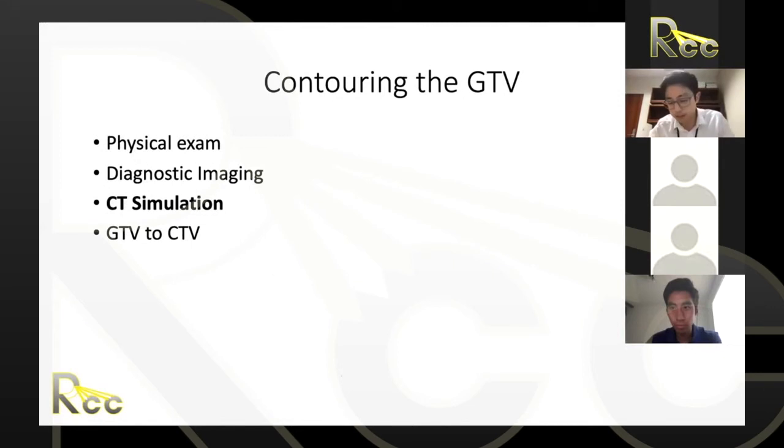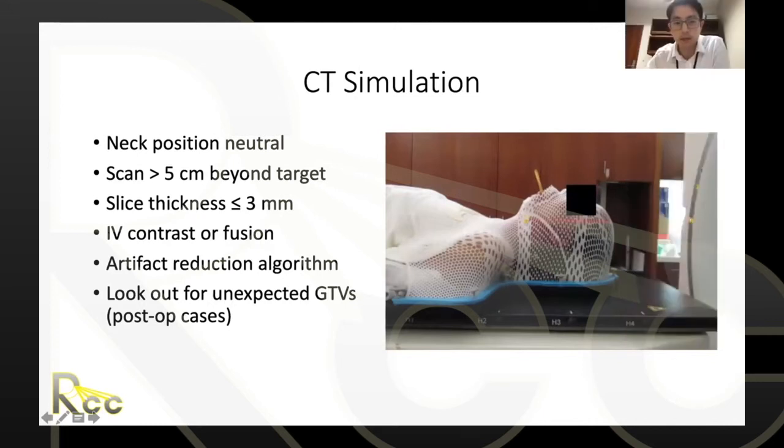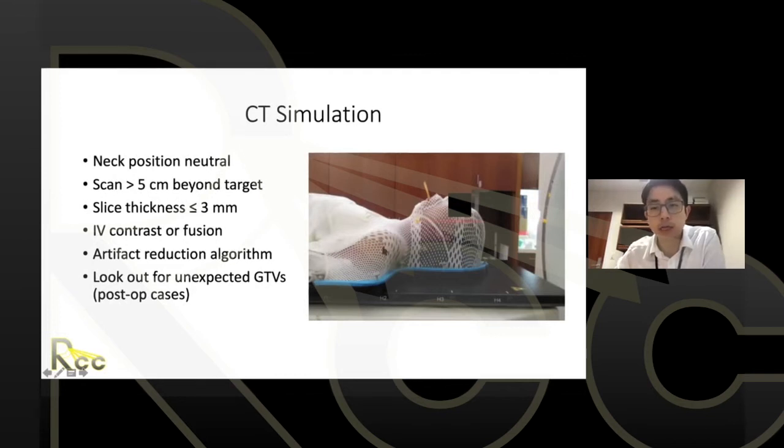Now, once you've done your exam and have the imaging, you move to CT simulation. The standard approach involves choosing a short or long mask — typically long — with the neck in a neutral position and shoulders down. With VMAT or other forms of IMRT now routine, we no longer overextend patients' necks as was common in the 3D era. The position must be comfortable and reproducible.